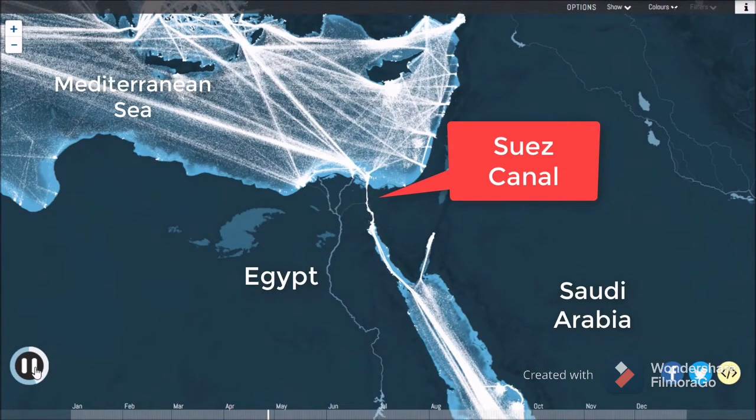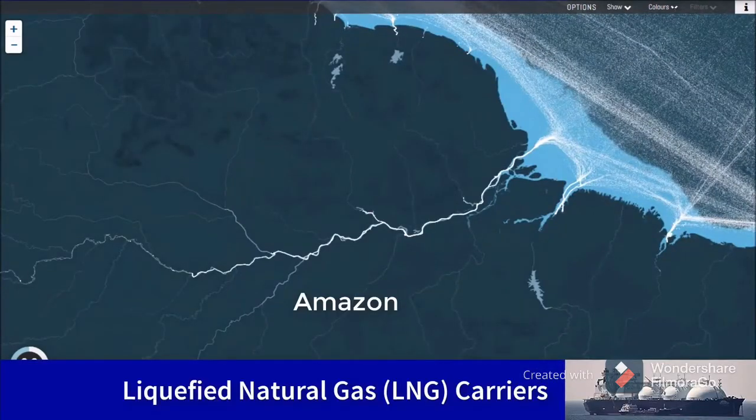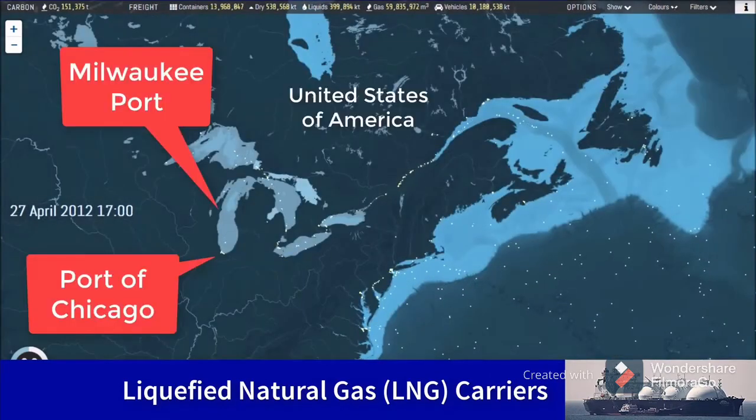In some places, ships penetrate deep into continents via rivers and lakes, such as the massive Paraguay and Amazon rivers in South America, or the Great Lakes in North America, whose ports include Chicago, Milwaukee, and Toronto.